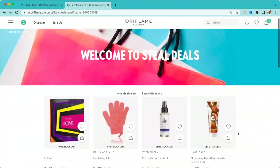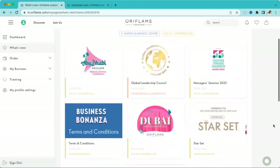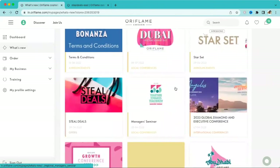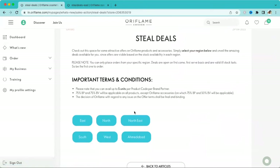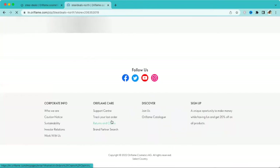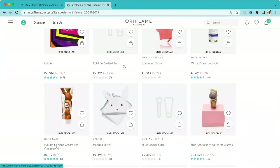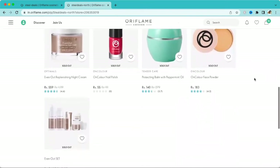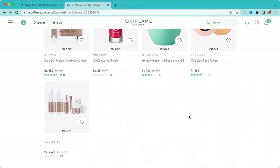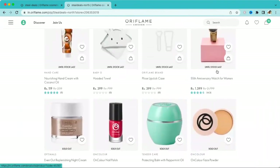Now let's go to the North region. In North, almost the same products are available: Gift Set, Bag Glow, Mirror Oil, Hand Cream, Baby Towel, Lipstick Case, and Watch. There are other products too but they show as out of stock. Wherever you see 'Sold Out' it is not available; wherever you see 'Until Stock Lasts' it is available. That covers the North region.